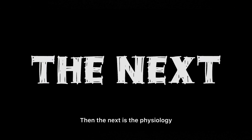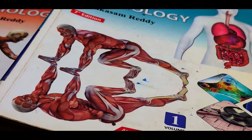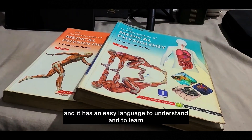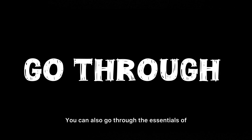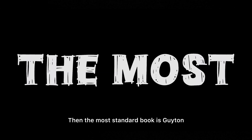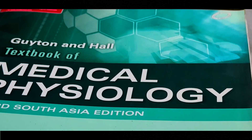For physiology, my top recommendation is LPR — one of the best books with easy language to understand and learn. Similarly, there's Sembulingam, which is a simpler and more concise version. You can also go through the Essentials of Medical Physiology by Sembulingam. The most standard book is Guyton and Hall Textbook of Medical Physiology, which is comprehensive and trusted worldwide.